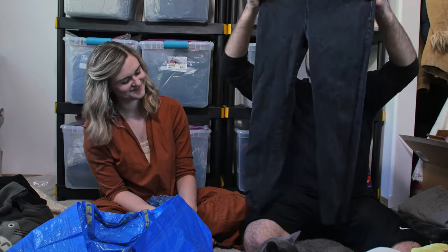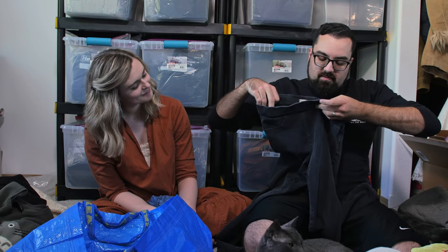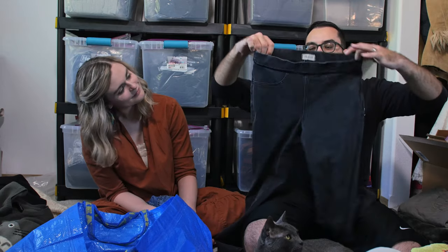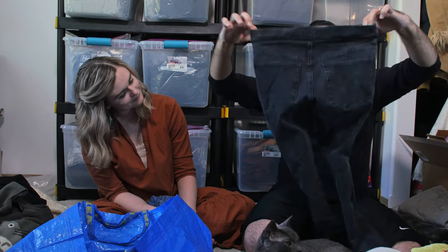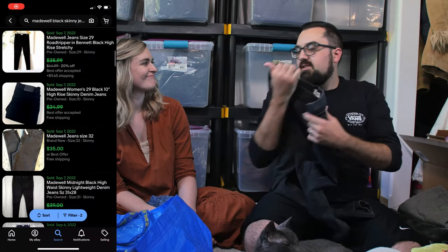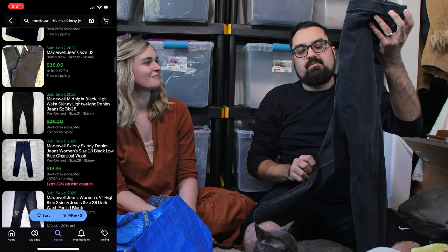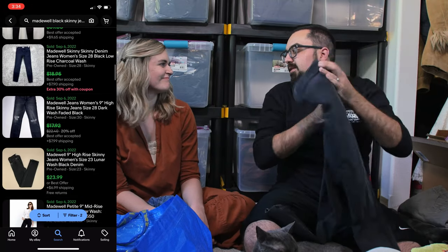These are a pair of stretchy denim pants from Madewell — I like Madewell, it's a good brand. These are the Anywhere jeans, size 30. They're just kind of stretchy skinny jeans, probably $20–$25. Honestly, on eBay I wasn't seeing a good sell-through, so I might consign those instead.